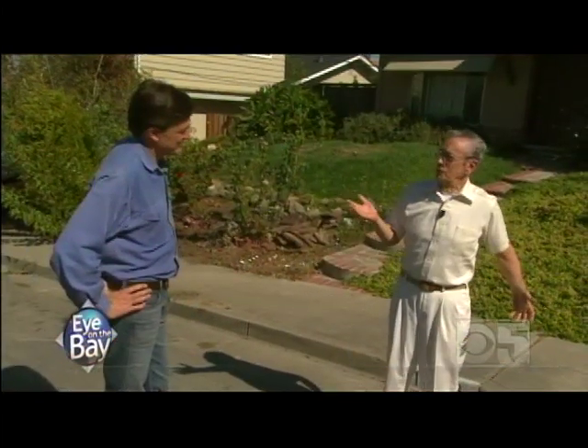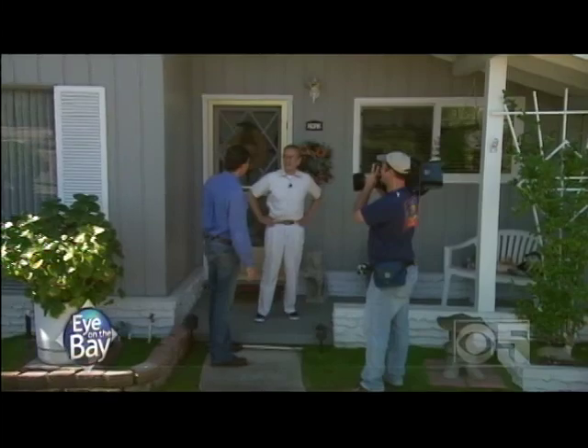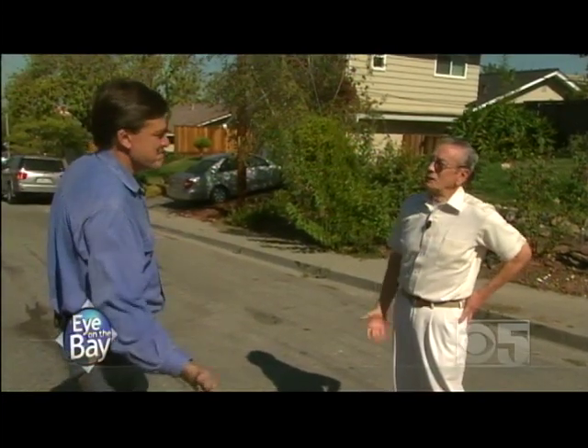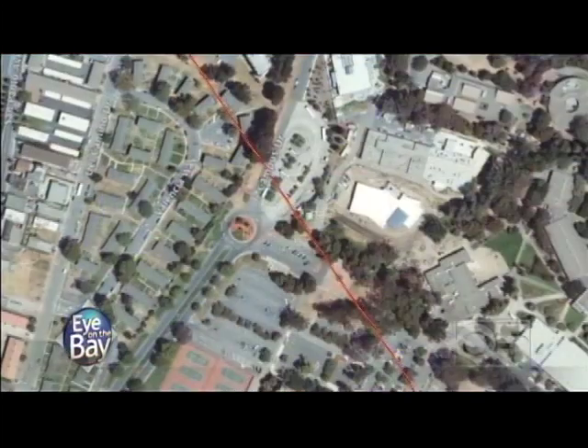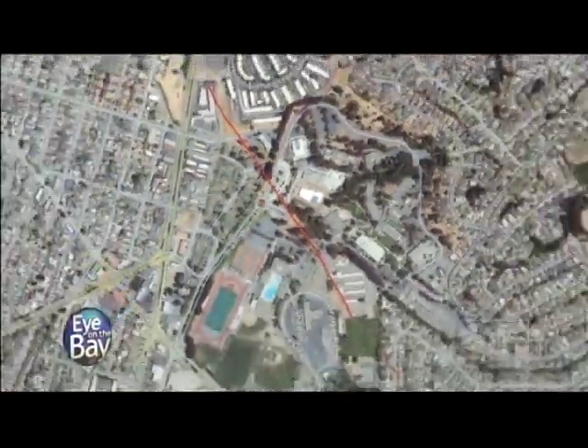It really could happen any day, any hour. What are you going to do — move? Well, you could. It's a good place to live. You get ready. That's about it. When we come back we'll have tips about how to get ready for the next big quake, as well as the fastest tour of the Hayward Fault when Eye on the Bay continues.